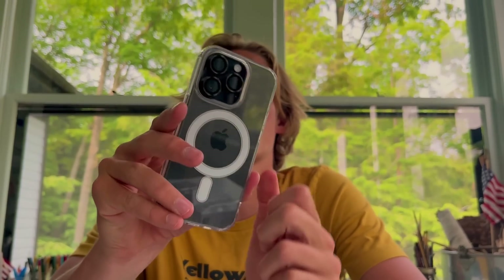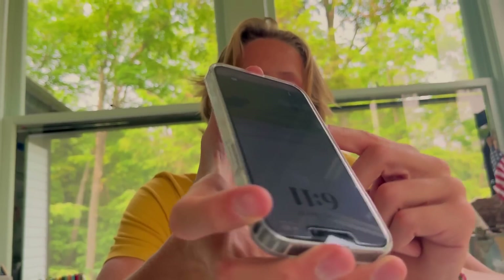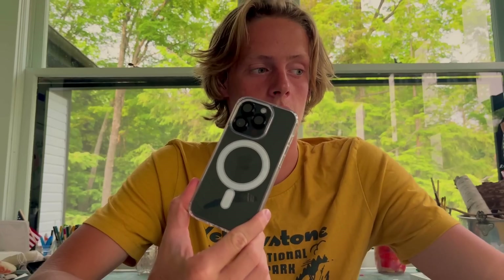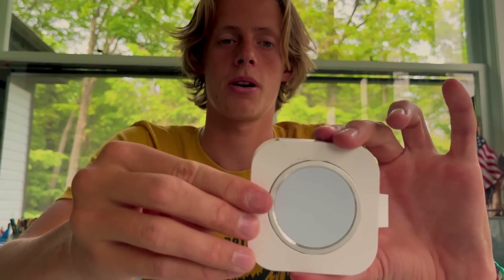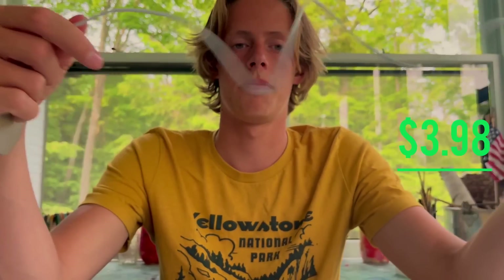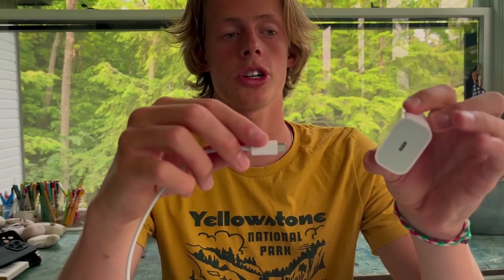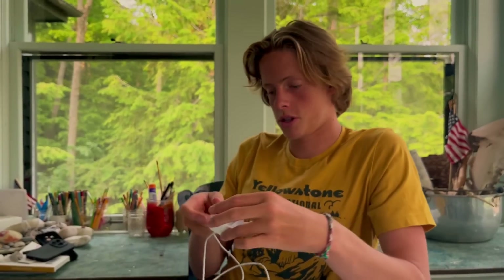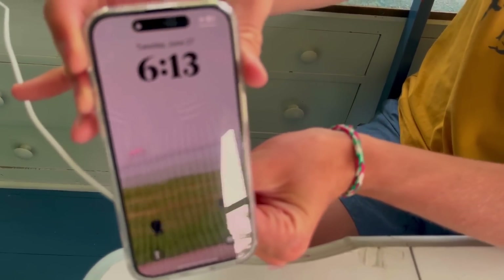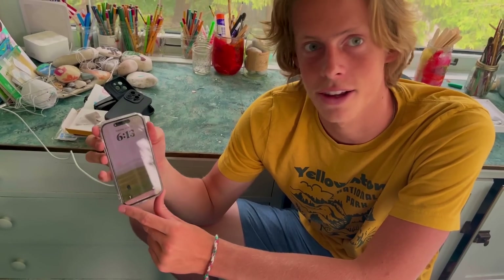That is a pretty protective case on the sides — iPhone 14 Pro of course. Little lanyard hook there. And you know what goes with this case? A MagSafe charger. Feels like an Apple unboxing — we got USB-C to MagSafe. We have the 20-watt charger, and the MagSafe from Temu looks pretty legit. I've never seen a real MagSafe, but that is really legit — it even did the ring. I'm impressed.